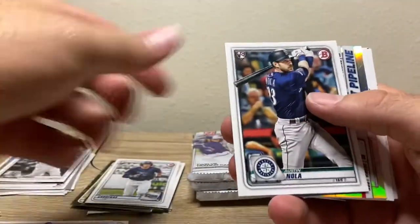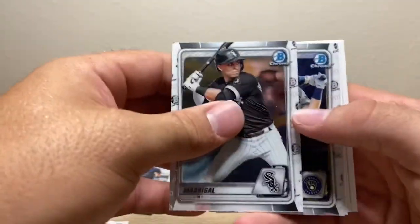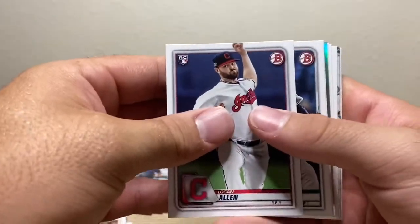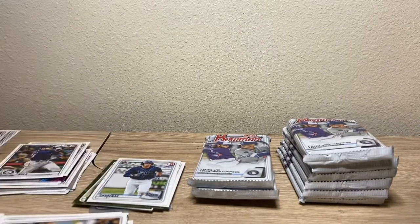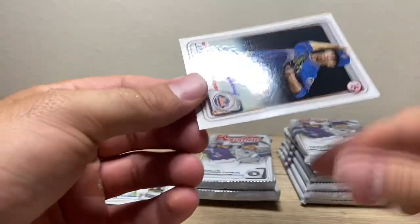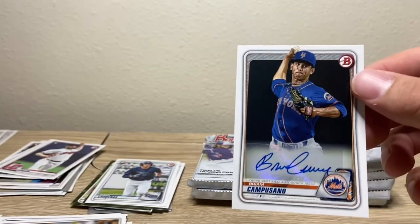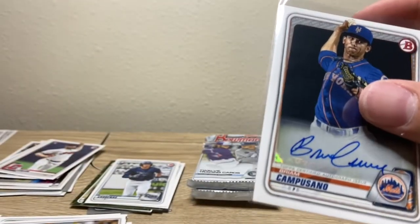Altuve. Luis Robert rookie — Robert is an absolute animal. Wander — come on, give me a first Bowman. Another chrome. I feel like this stuff's decently hit or miss. Logan Allen, Justin Dunn — oh, we have an auto! Not showing you guys yet — you might have already seen it. Brian Camposano. Not exactly sure who that is, we'll get it top-loaded up.